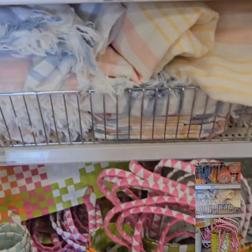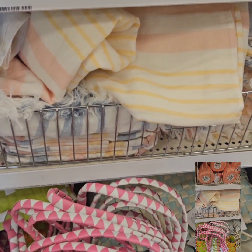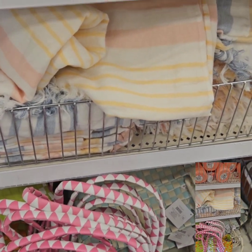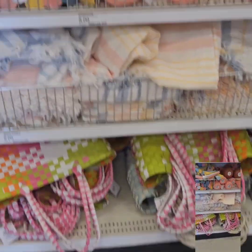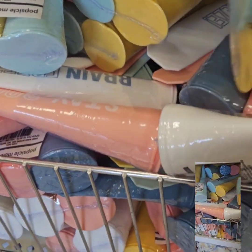They also have these beautiful beach towels in multicolors — soft pastels in blue, yellows and pinks. I love them! Those are at $5 as well. If you want to get all your beachy needs, Target is the place to be.